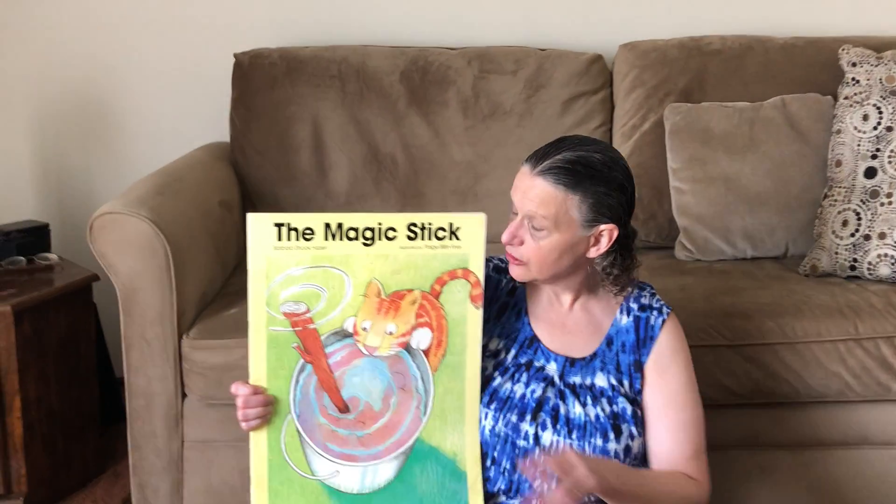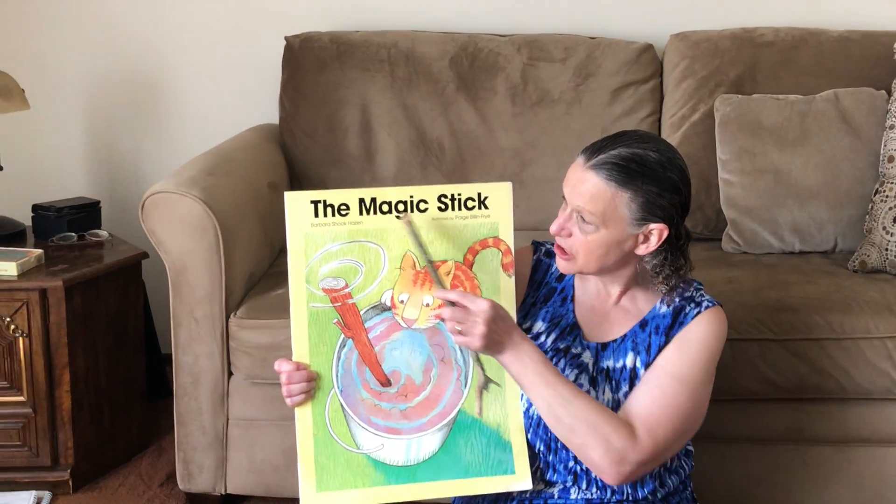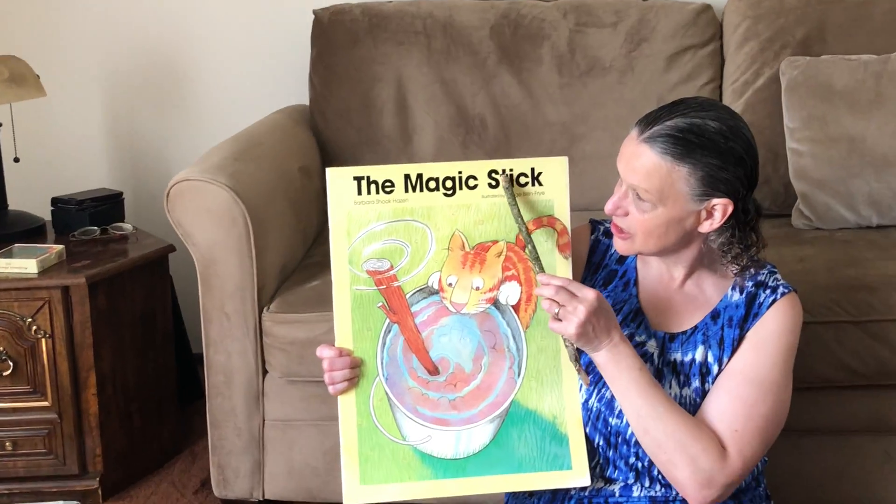And those sticks reminded me of a book that I'd like to read to you. It's called The Magic Stick. Here's the words: The Magic Stick.